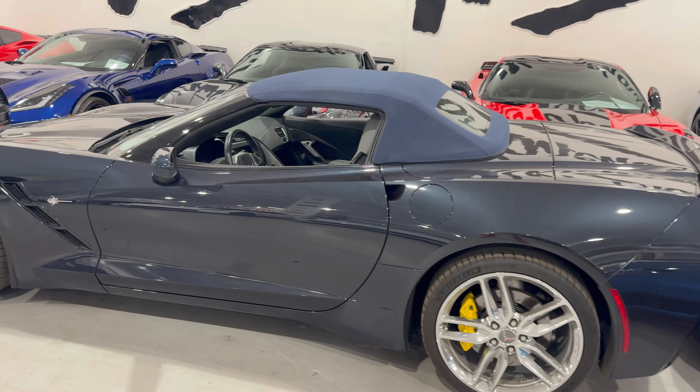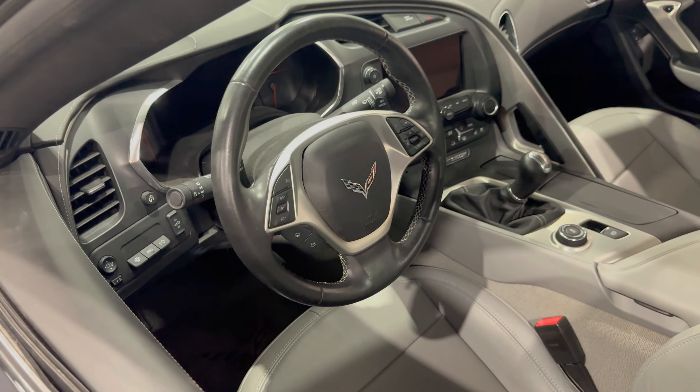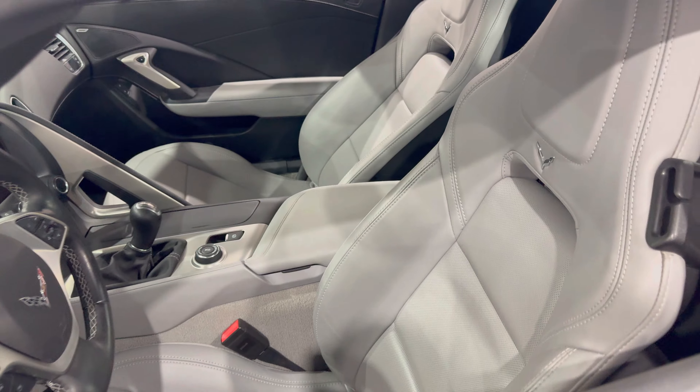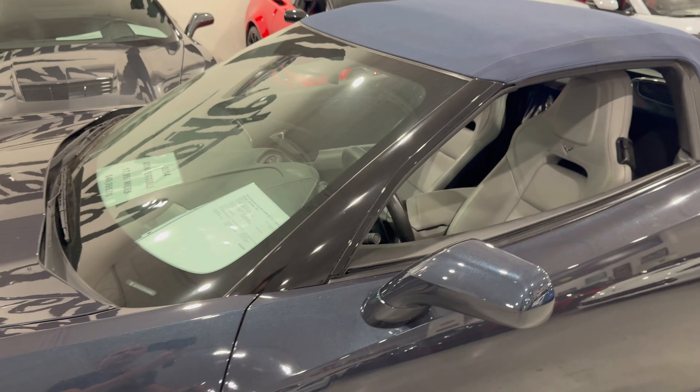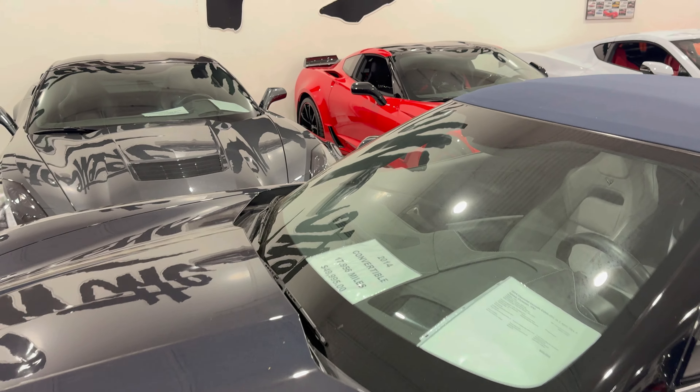It is not aftermarket yet. It's got a gray interior — check that out. Very nice inside, very, very clean. This one is a Z51 2LT and is available right now at Corvette Warehouse in Dallas.